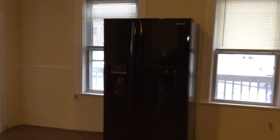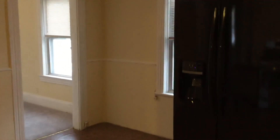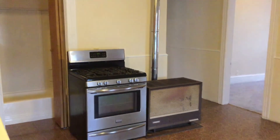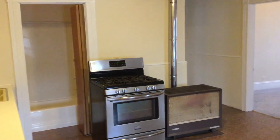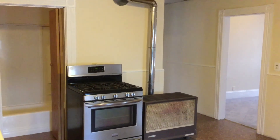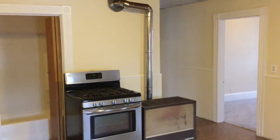Once again, as a tenant of Nexus, you enjoy the benefit of being able to pay your rent online, as well as file maintenance requests and chat with our staff live, 24-7. Once again, this is Gregory from Nexus Property Management for 68 Winter Street — we're at Unit 2R, located in Lincoln, Rhode Island.